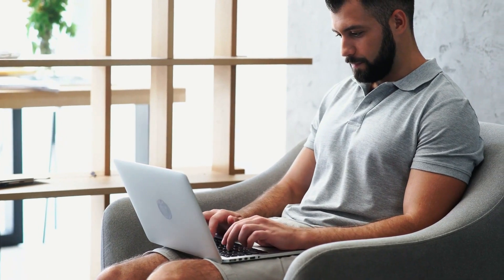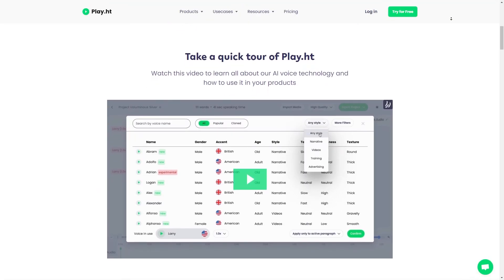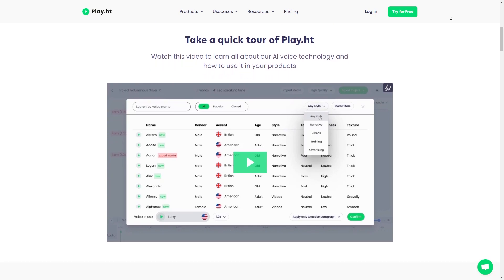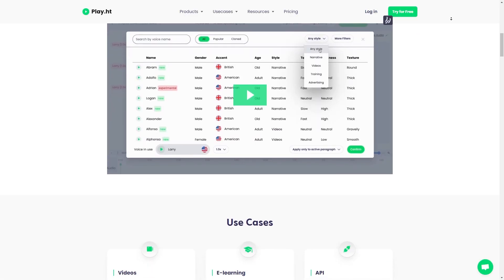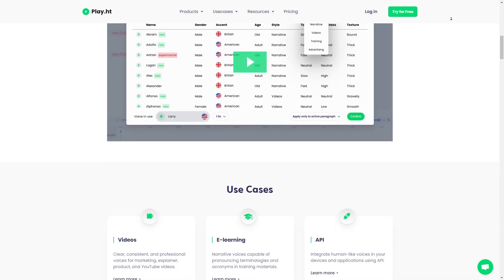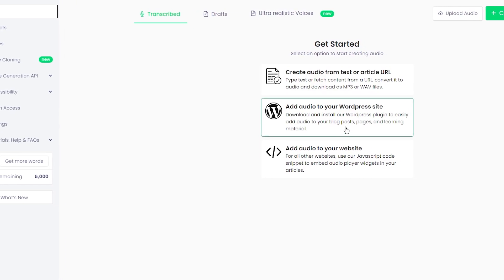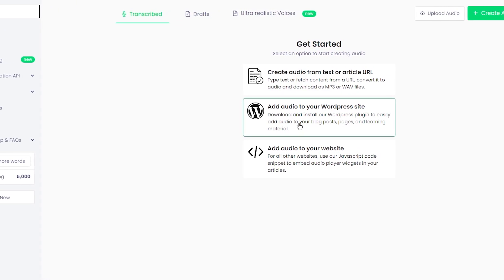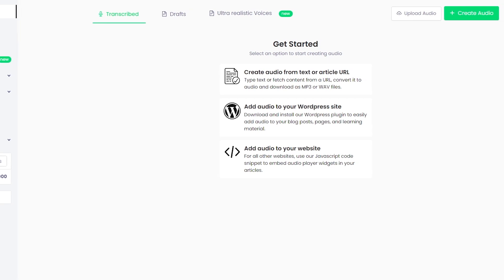Unlike other robotic-sounding text-to-speech tools, Play.HT voiceovers sound really realistic, which I think is essential for engaging content. One of my favorite things about using Play.HT is that it is incredibly easy. All you really have to do is paste in the text that you want to convert into a voiceover, select a voice, and adjust the speed, pitch, and volume as you want. Once the voiceover is generated, users can download it as an MP3 file and use it for videos, podcasts, e-learning courses, and more.